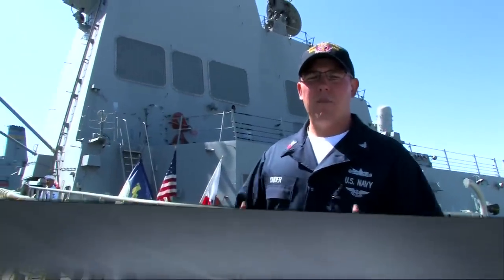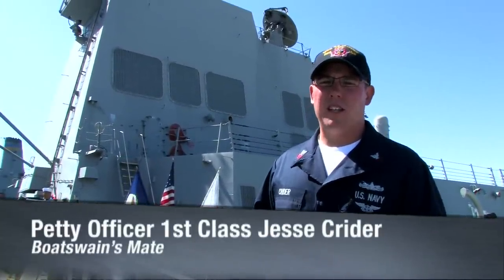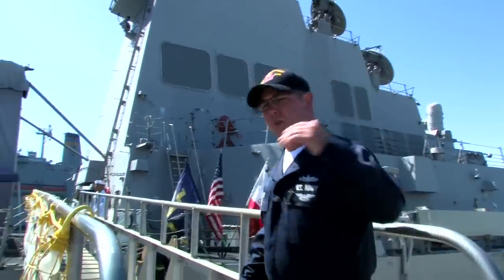Hey, welcome to Naval Base San Diego. I'm BM1 Jesse Kreider from Detroit, Michigan. And welcome to my home away from home, the USS Sampson. Let me show you around.